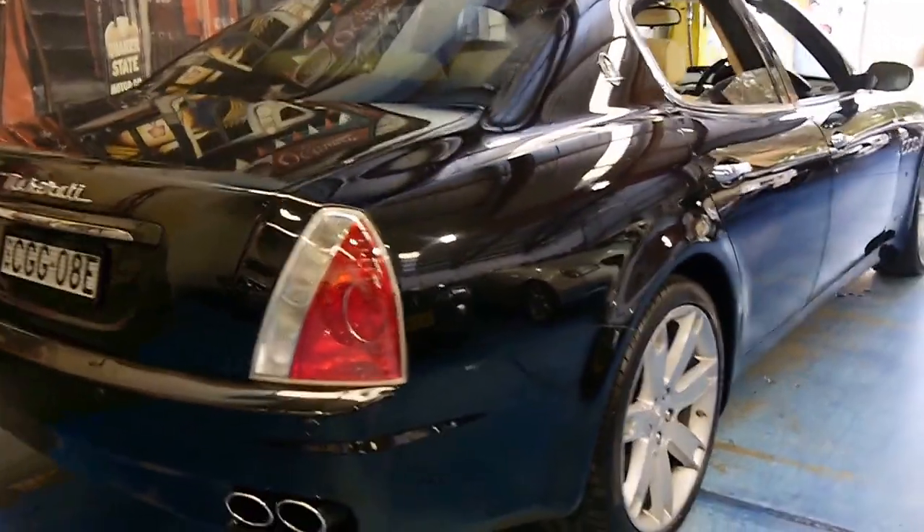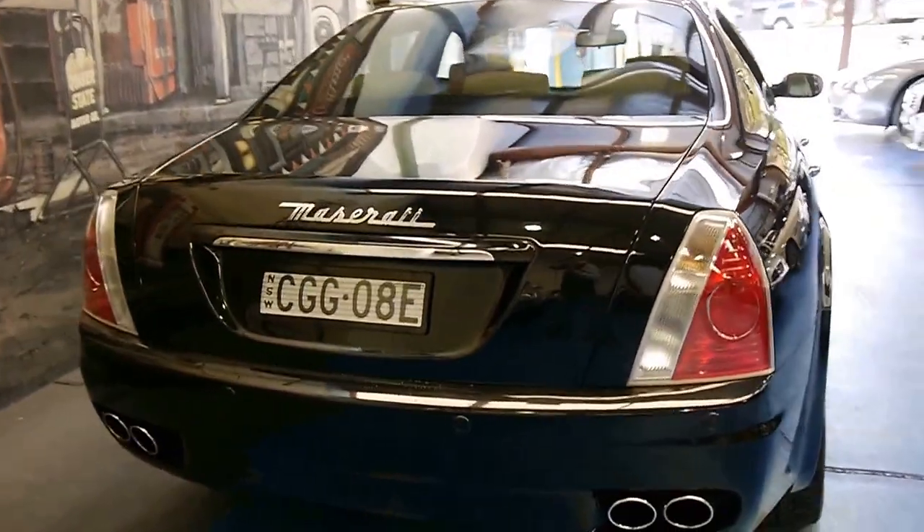It's got the quad exhaust pipes, and they just look absolutely gorgeous.